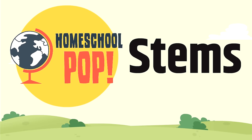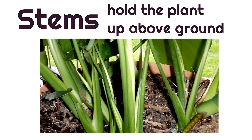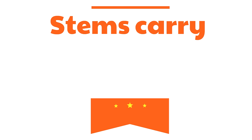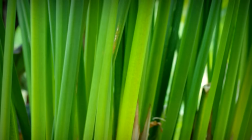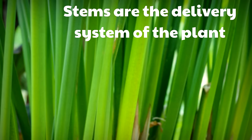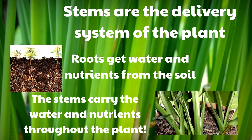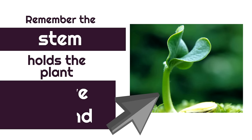Now we're going to look at the second part of a plant: the stems. The stems hold the plant up above ground. The stems carry water and food through the plant. Stems are the delivery system of the plant — roots get water and nutrients from the soil, and the stems carry the water and nutrients throughout the plant. Remember, the stem holds the plant above ground.